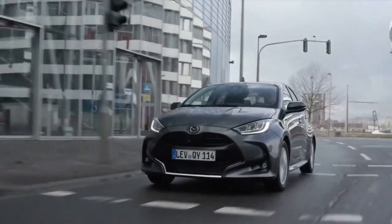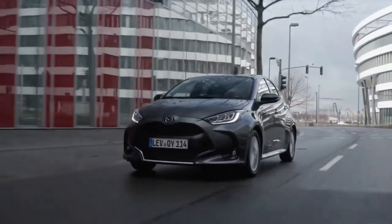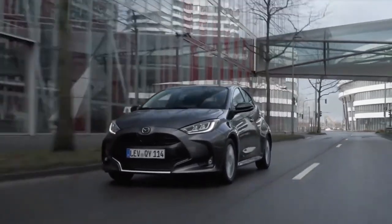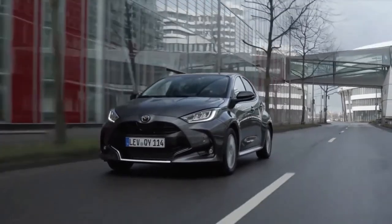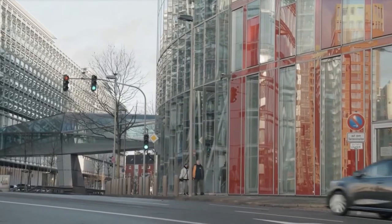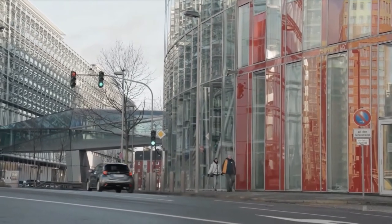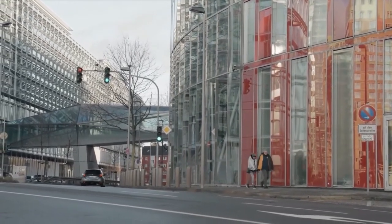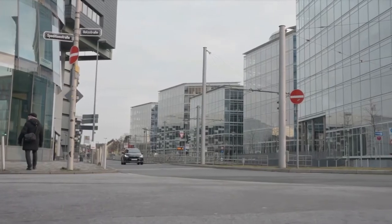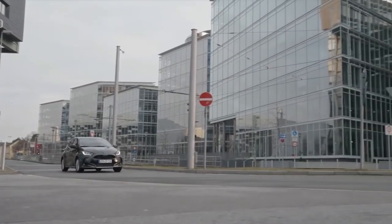The dimensions of the Mazda 2 are 3,940mm long, 1,745mm wide, and 1,500mm high. The new Mazda 2 Hybrid is one of the most compact vehicles in the B segment. Its small footprint, short front and rear overhangs, and tight class-leading 4.9m turning circle make it equally at home in a congested urban environment and on the open road.